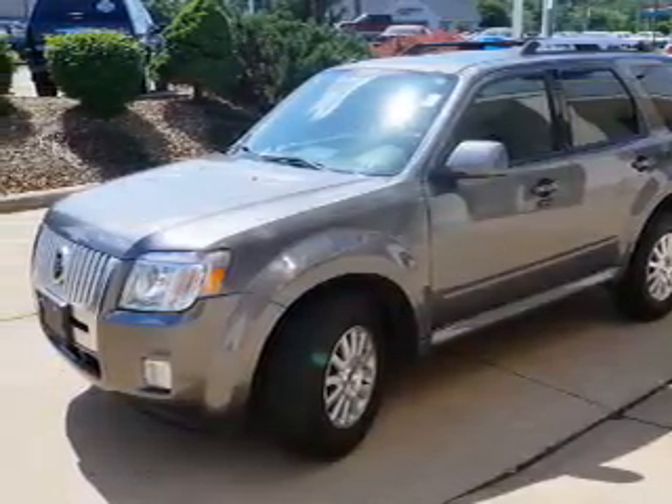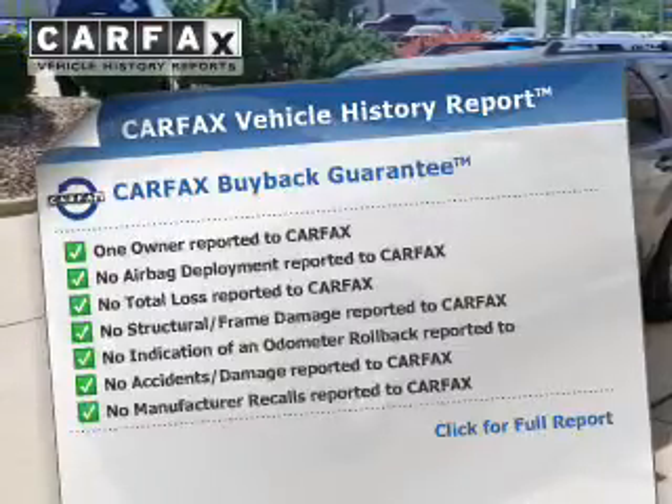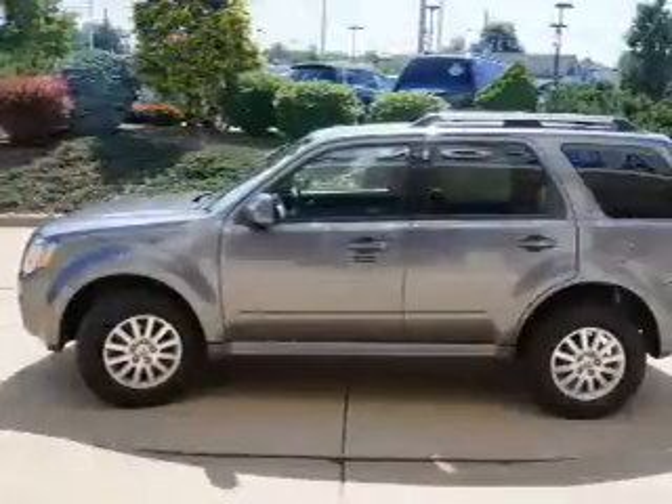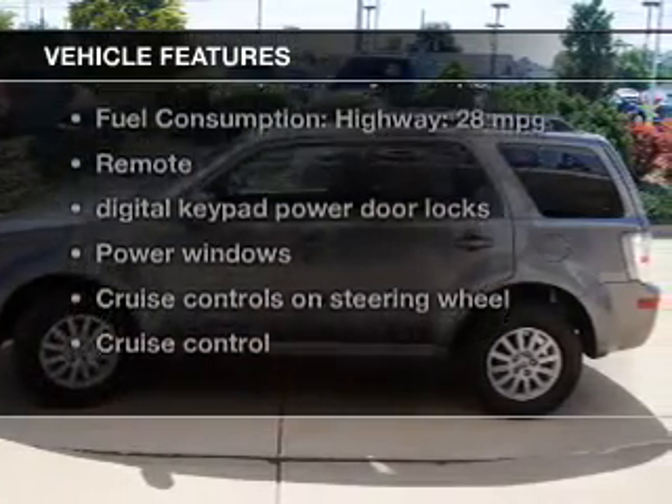Memory settings are just one of the extras. Know the history on this ride and greatly reduce your buying risk with the included Carfax Vehicle History Report. With these notable features, you won't want to miss out on the opportunity to own this amazing ride.